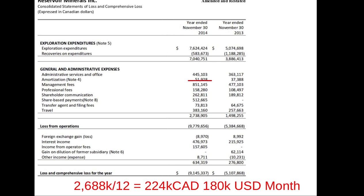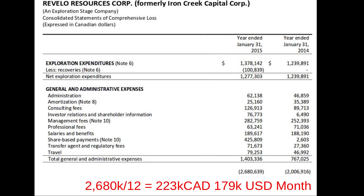Reservoir Minerals is looking for large multi-metallic deposits in Serbia. They've got Freeport-McMoRan paying the vast majority of their exploration bills, and it looks like they've made a big copper-gold discovery there. They're spending $180,000 a month to run the company. Revolo Resources, formerly Iron Creek Capital, has lots of projects in northern Chile and is looking to joint venture them to partners — a couple are joint ventured to companies like Kinross Gold — spending $179,000 a month.